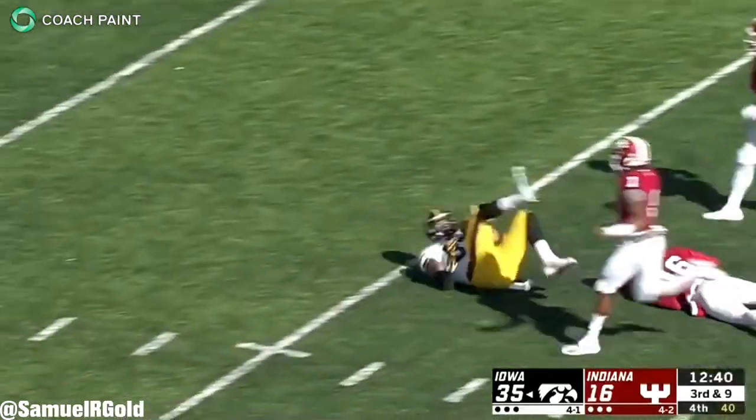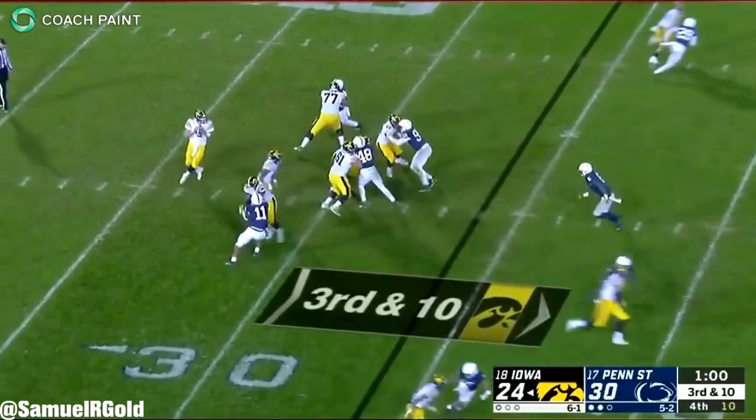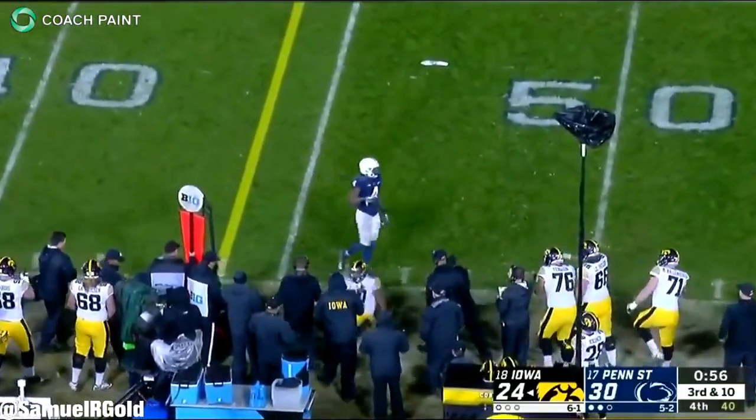In my opinion, defenses will have a very hard time game-planning against his skill set. Your average linebacker will struggle to carry him up the seam, and Fant should require a safety if the defense wants to play man coverage.